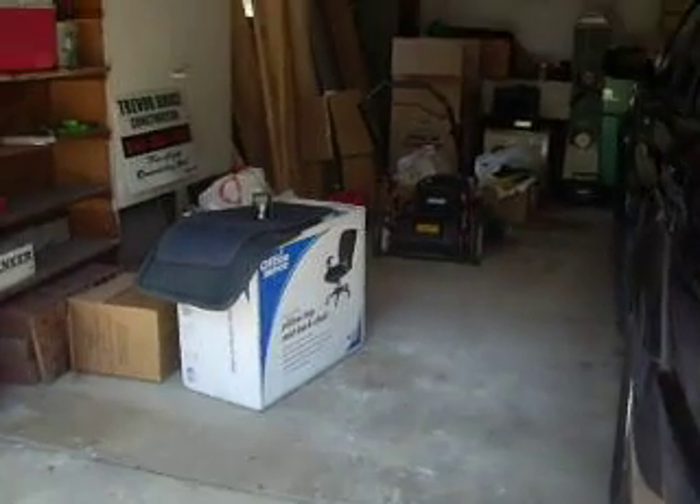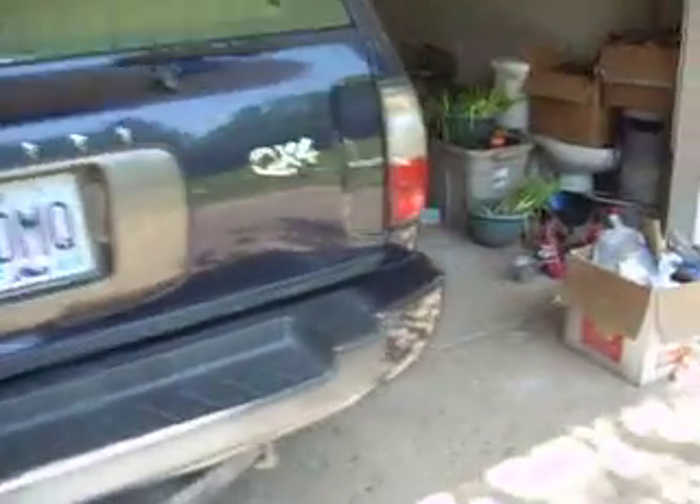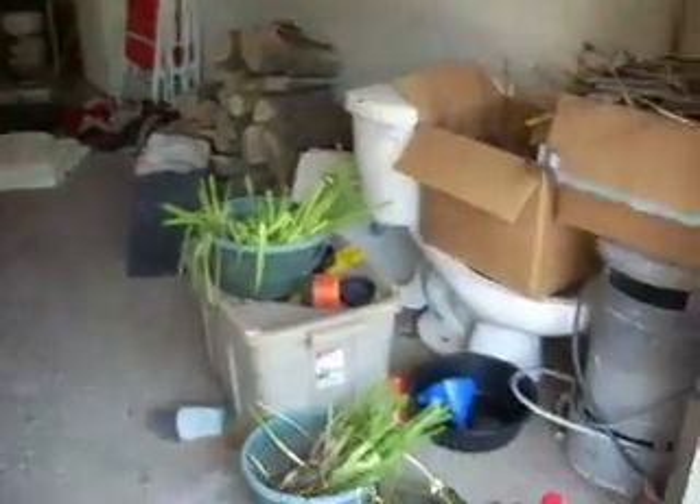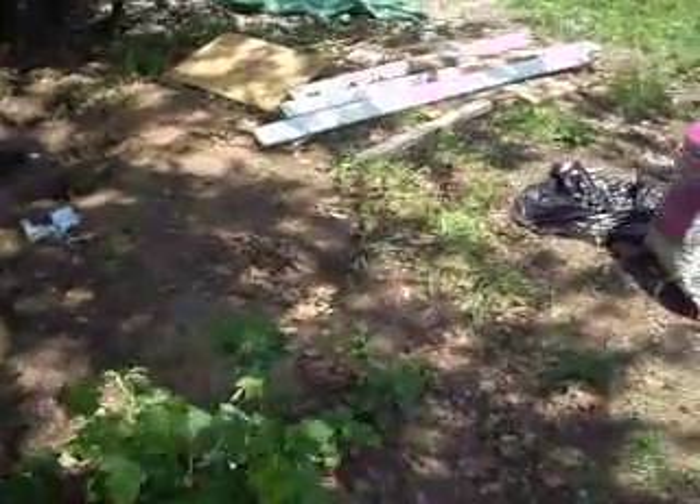We went through the garage again over the weekend, so you can see this is the full side, and then my car actually fits in there now, which is exciting. This is the empty side, and we still have to do a little bit of rearranging and putting things away. I have to plant these daffodil bulbs before they die. We still have the oil tank to get rid of — we don't know what we're going to do with that.